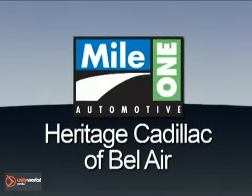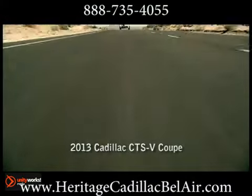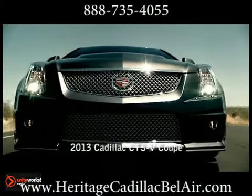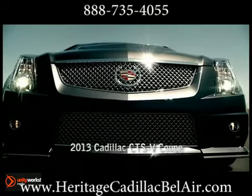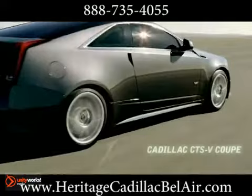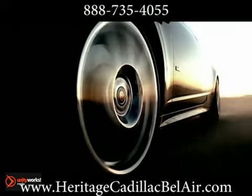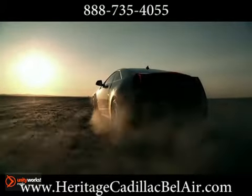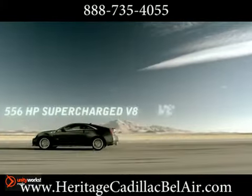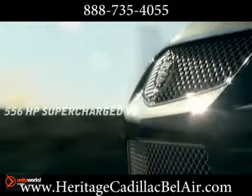Mile 1 Heritage Cadillac of Bel Air, here's the vehicle for you: the 2013 CTS-V Coupe. The Eaton supercharged and intercooled 6.2 liter V8 engine generates a massive 556 horsepower and 551 pound-feet of torque. Put the power to the pavement with your choice of an available Tremec 6-Speed Manual Shifter or Hydra-Matic 6-Speed Automatic.